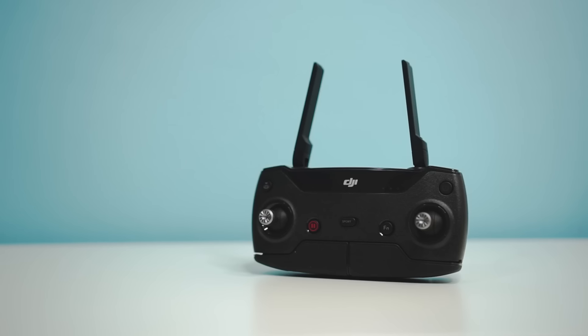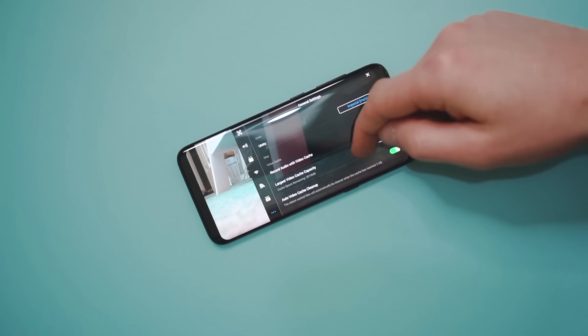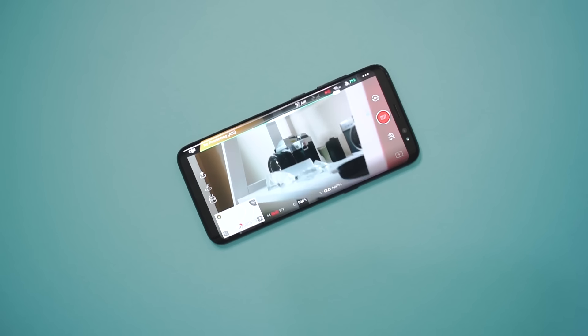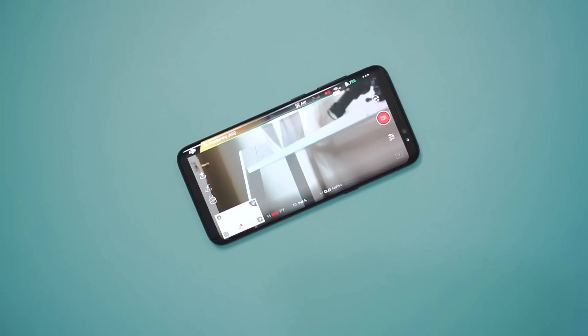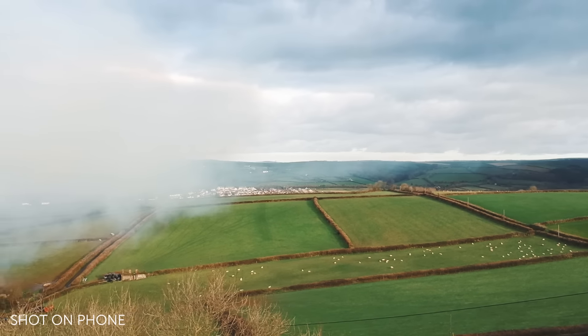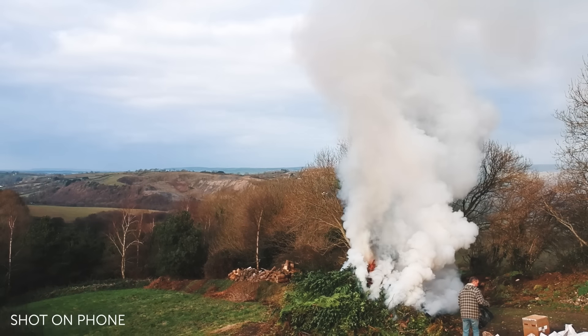I can't stress enough how much the Spark opens up once you get a controller — it goes from feeling like a toy into more of a filmmaking tool. Getting the tactile response is so much better than using your phone, and it's got a bunch of controls which make the flying experience much better. Best of all, it boosts the range considerably — from around 50 metres on mobile up to 1.2 miles with the controller. If you forgo the controller you can still fly with just your phone, but you're limited to about 50 to 100 metres of wifi range, and the on-screen controls aren't actually as bad as you'd think.